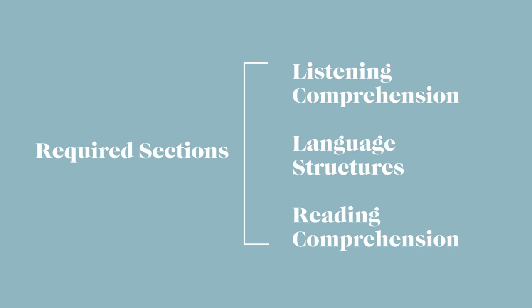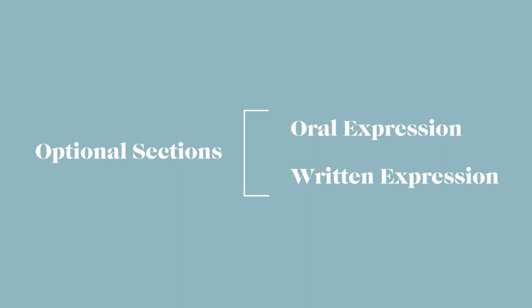The TCF has three required sections: listening comprehension, language structure, and reading comprehension. There are also two optional sections, which are the oral or speaking portion and the written portion.